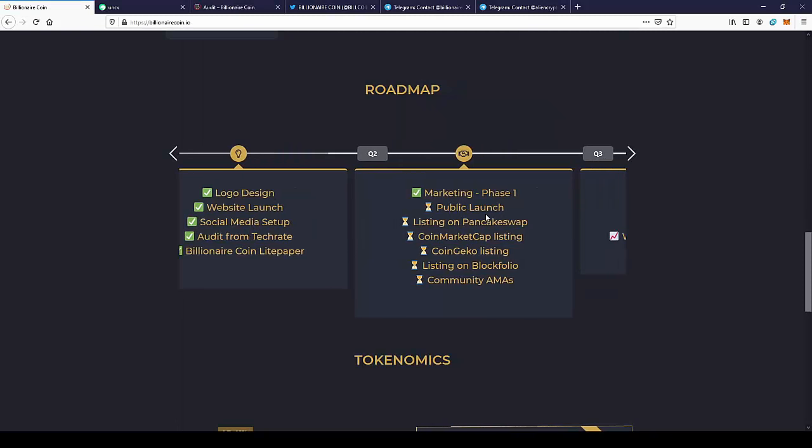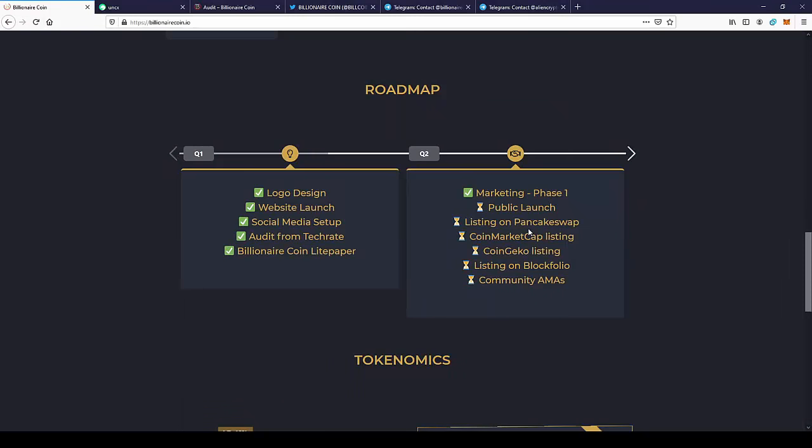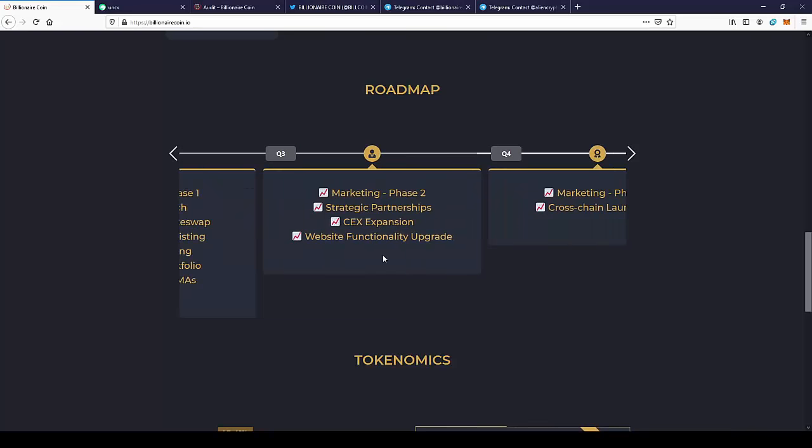Next we have marketing phase one: public launch, listing on PancakeSwap, CoinMarketCap listing, CoinGecko listing, and listing on BlockFolio. As you can see, if you join in the pre-sale, you can get access to the coins before all these listings happen. I think the listings on CoinMarketCap and CoinGecko can really impact the price, so you would definitely want to join the project before this happens.